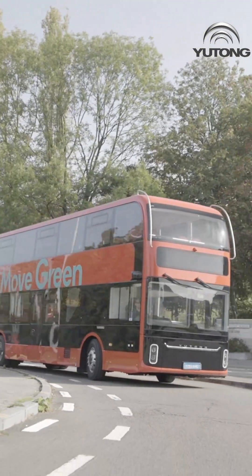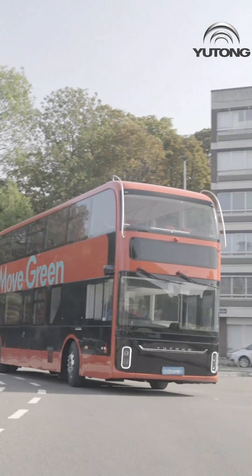The front and rear walls of the U11DD use RTM composite materials, leading to a 20% reduction in the overall weight of the bus and resulting in a 10% reduction in energy consumption. Yutong — better bus, better life. Think eco, move green.